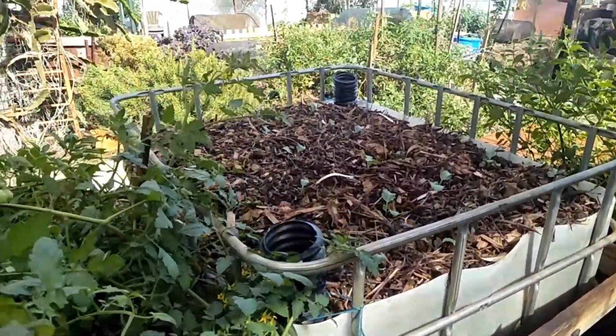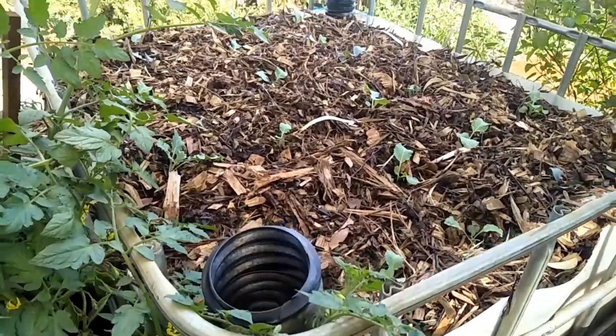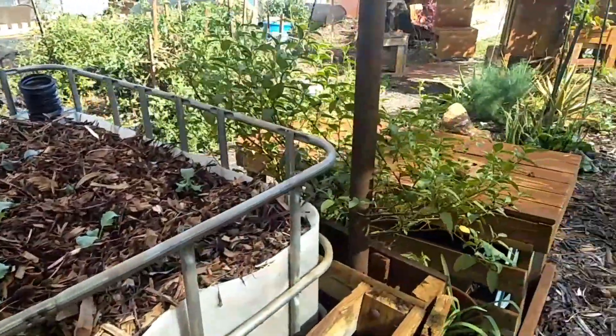Tomatoes over here — this is an IBC converted into a wicking bed, with a couple of upside-down red crates as the reservoir underneath that one.